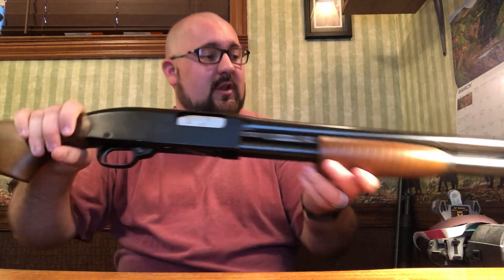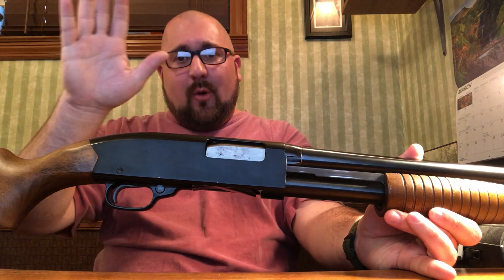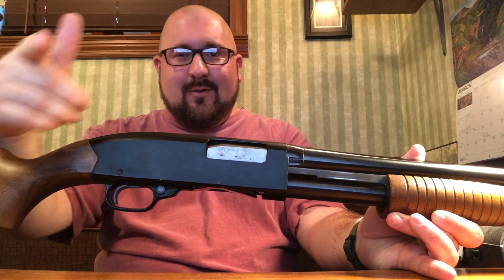The 18-inch barrel made for the riot style is just really attractive. It fits very easily in the trunk of a car or in the corner of a closet. Hope you guys enjoyed it, and we'll see you next time.